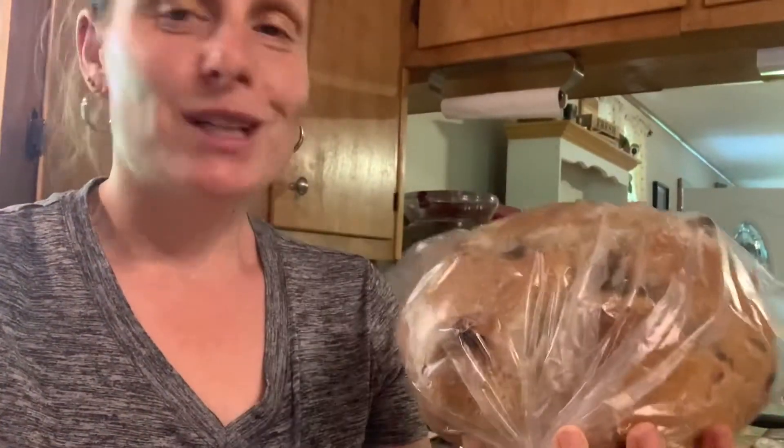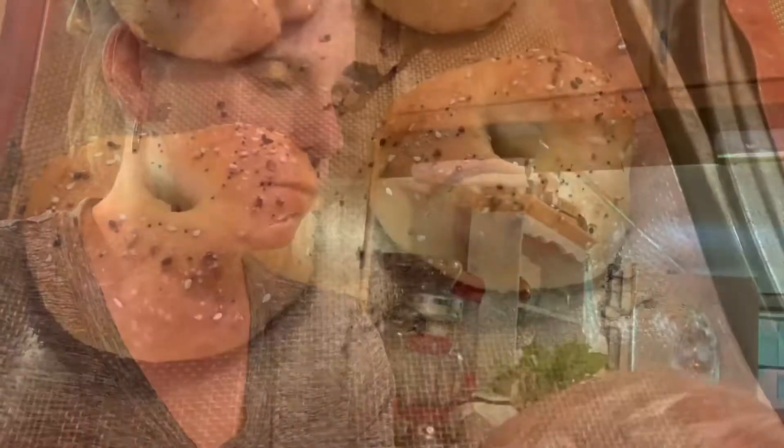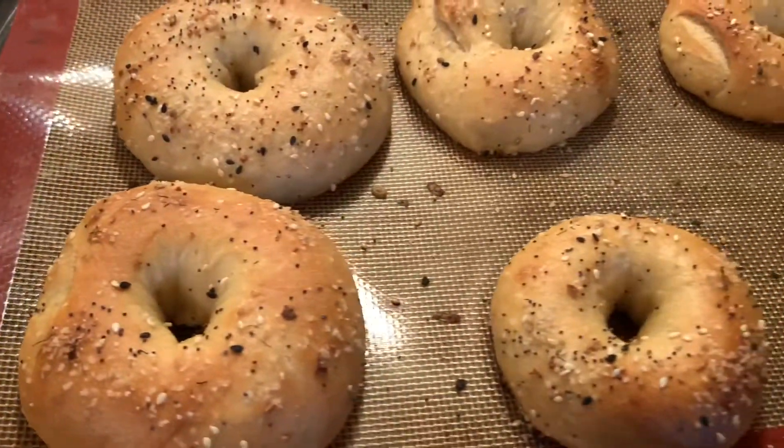I'm not sure if you can truly see the beauty of this when it's already packaged, but this is our artisan cinnamon raisin bread. We'll have a couple of these ready for sale at the market tomorrow. And these are our bagels — complete, looking fabulous, ready for the market.